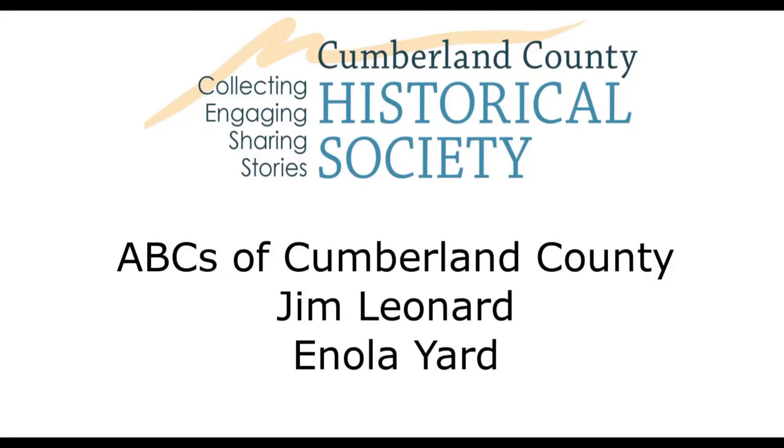Good morning, everybody. My name is Jim Leonard. I'm the director of the Historical Society of East Pennsboro, and we welcome the Cumberland County Historical Society to our museum here to do this presentation on the Enola Yard. I've been director here since 2007, and we've been doing presentations for quite some time — usually slide presentations where I go out into the community and nursing homes or even the Cumberland County Historical Society. Today I'm just going to talk to you about the Enola Yard.